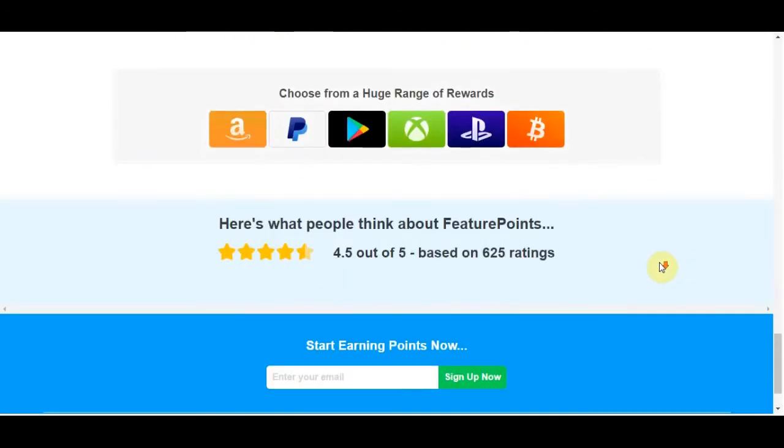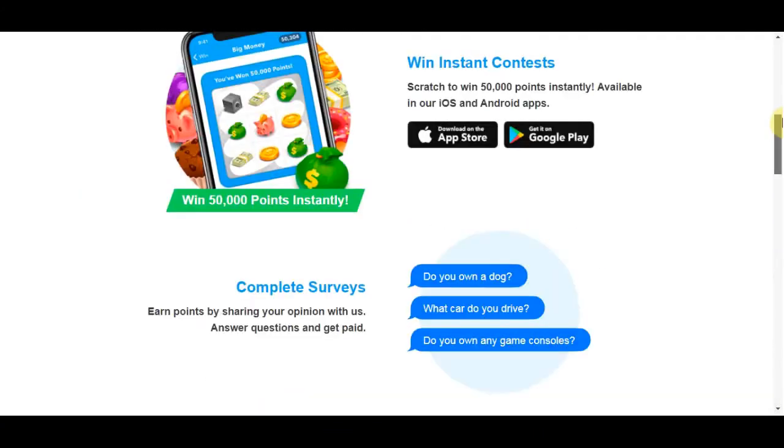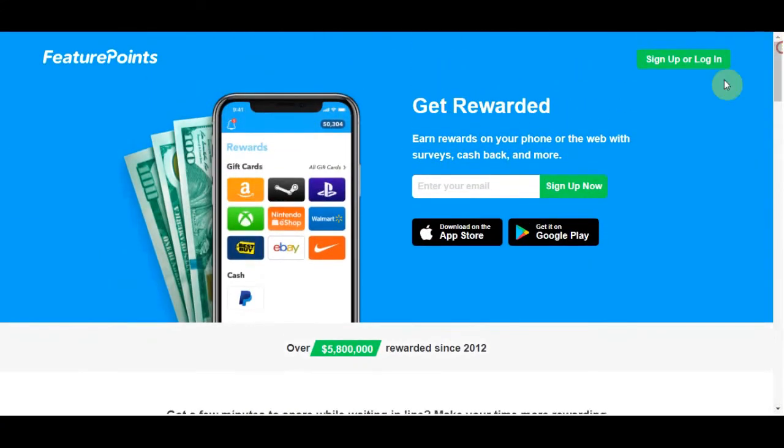Just before you leave this video — if you'd like to learn how I make money myself, making $500-plus every single day, then be sure to check out the first link at the top of the description. I will tell you all about that method. It's one of the best ways to make money online I've come across in a very long time, and the best thing about it is you can do this on a low budget. Just scroll down and click the first link in the description.